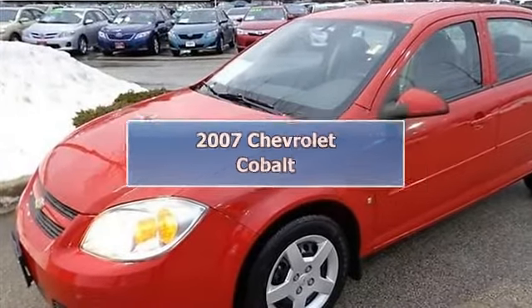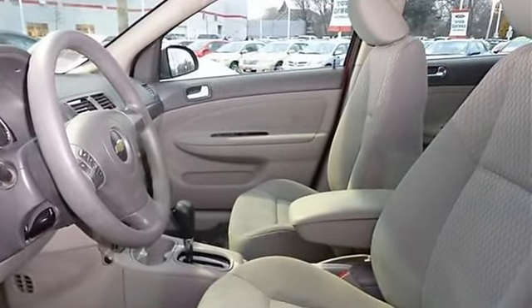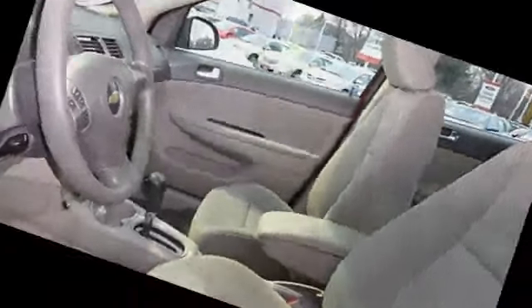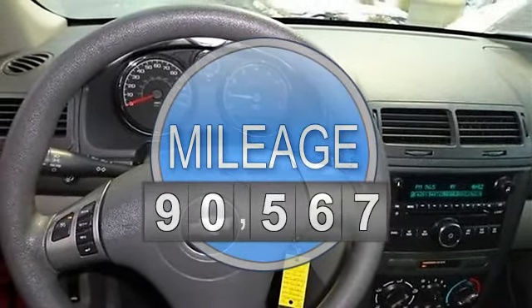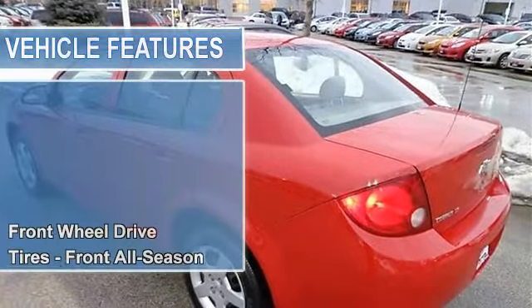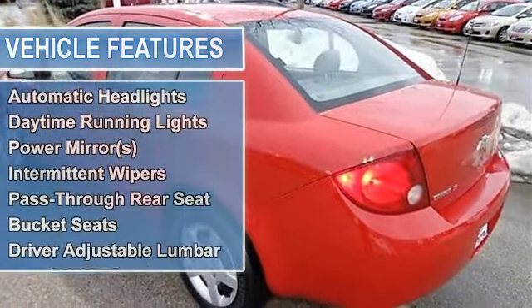2007 Chevrolet Cobalt 4-door car. This vehicle features the following equipment: gas, 2.2L 134 engine, front wheel drive, tires front all season, tires rear all season, wheel covers, steel wheels, power steering, front disc rear drum brakes.